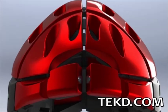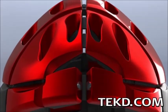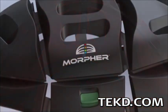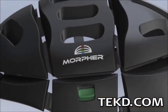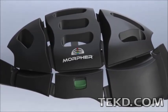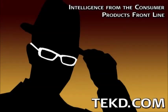Morpher's folded form factor makes the helmet perfect for backpacks, briefcases, and even vending machines near bike share locations. Morpher is in the prototype phase now — check out their website to stay current on a release date and when you can grab a Morpher for your next ride. I'm TK for Tech Deep.